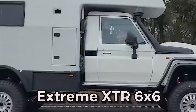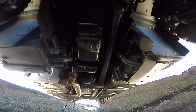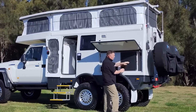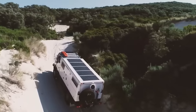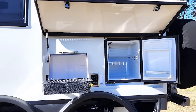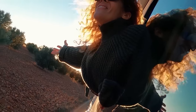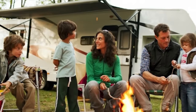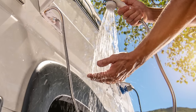While the Xtreme XTR 6x6 is a beast of power and performance, it doesn't compromise on the well-being of its occupants. The exterior of the vehicle plays host to four lockable toolboxes, offering secure storage for all your essential gear and equipment. Once the campsite is chosen and the awning unfurls, a world of luxury opens up — an outdoor cooktop, a refrigerator, and a shower seamlessly blend into the natural surroundings, providing a seamless transition between outdoor adventures and indoor comfort, including enjoying a gourmet meal under the open sky followed by a refreshing shower.